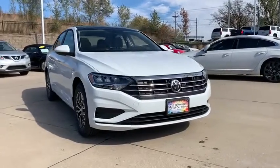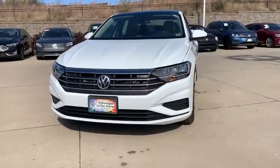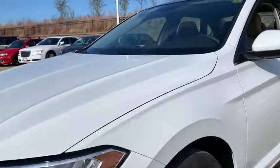Come test drive the 2020 Volkswagen Jetta. The Jetta is a premium car that is family-friendly with a great price. Agile and confident handling. Volkswagen Jetta.